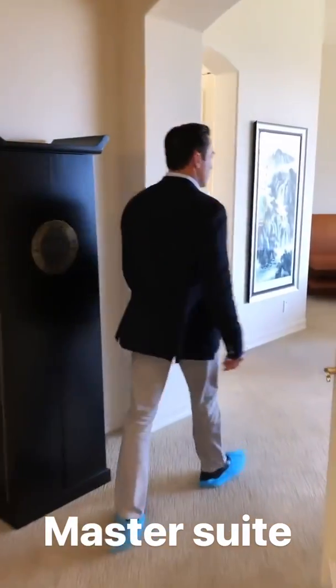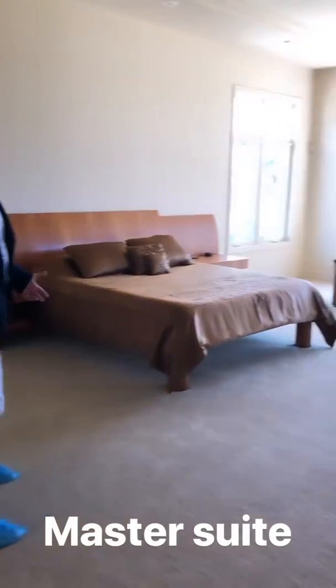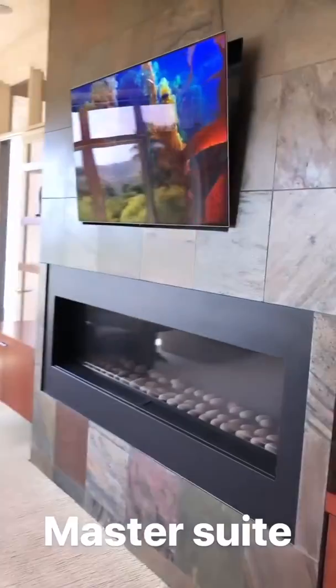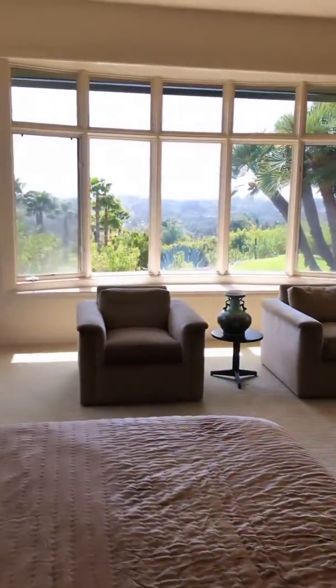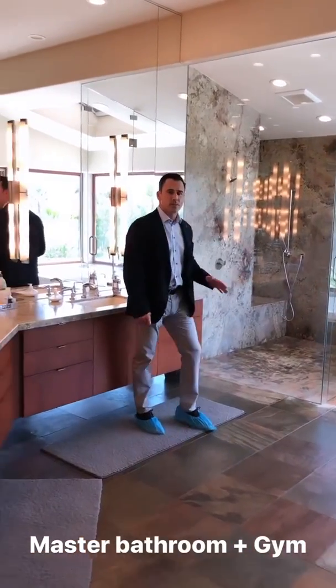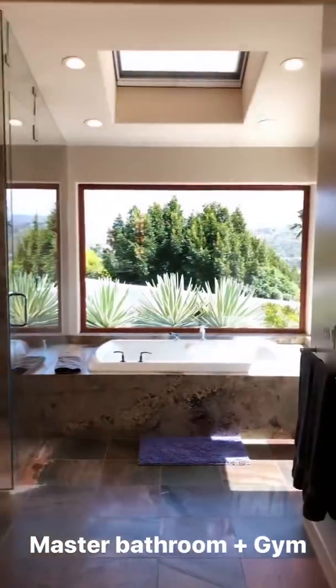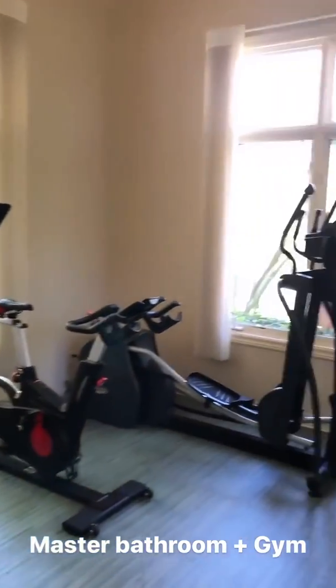Now coming into the master suite itself — this truly feels like a master suite. Beautifully done, taking in those views, with a great fireplace. The master bath is very tastefully done with a beautiful shower and direct access outside to its own jacuzzi. Behind is the gym, so you can get a nice workout in and then head straight out for a swim in the pool and spa.